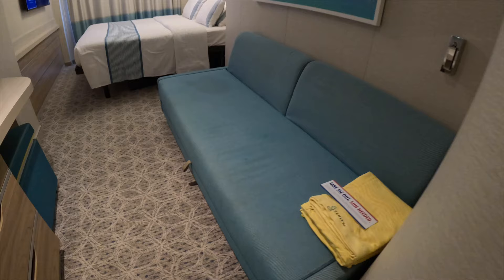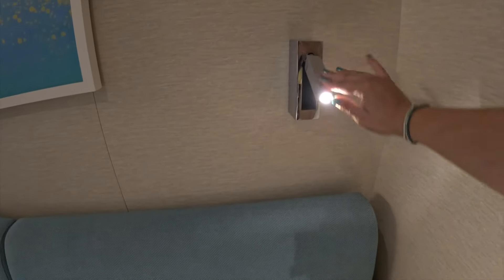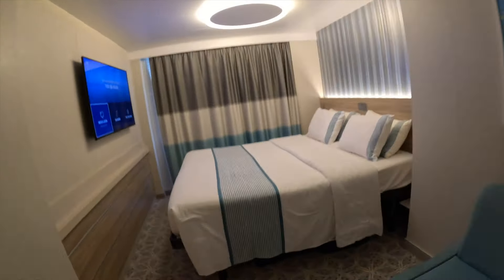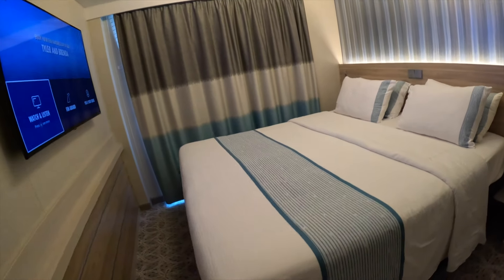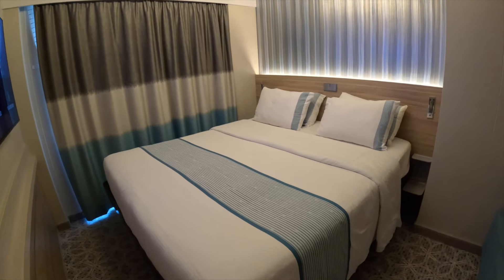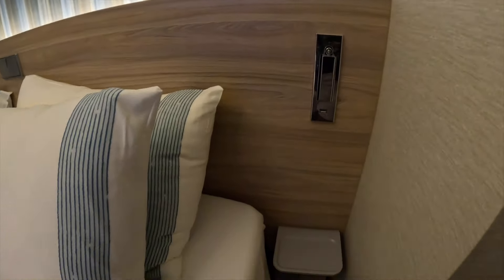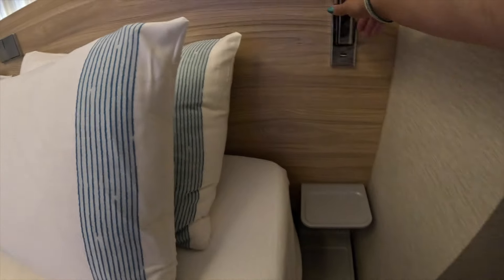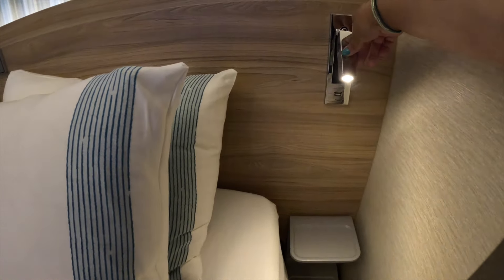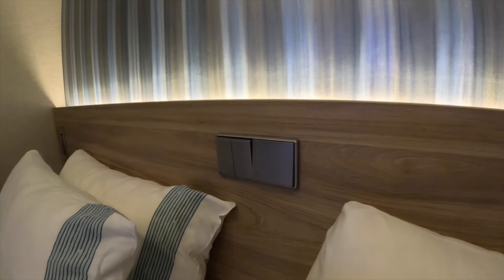We have some hooks here, the couch that turns into a pull-out couch, and some reading lights. King-size bed, which is two twins put together. On the side there's another USB with some shelving and another reading light, plus switches above the bed.